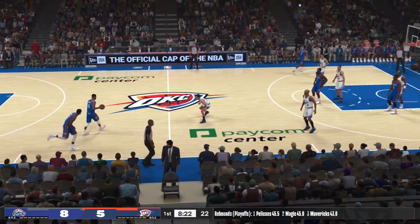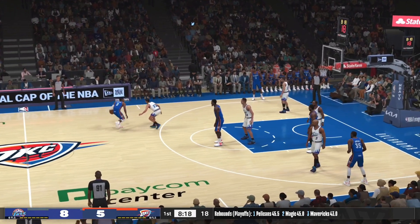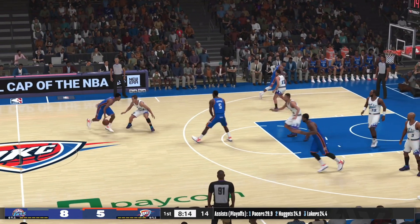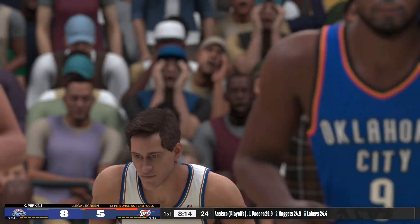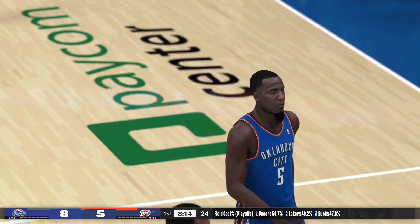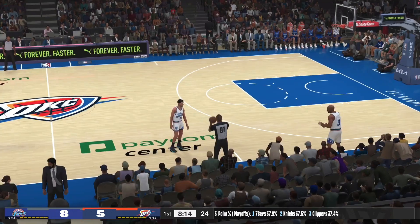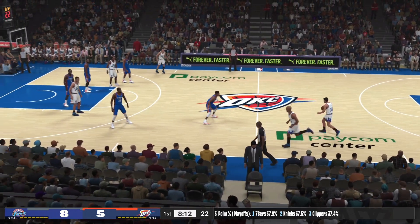Durant brings up the ball for OKC. Westbrook outside, pass to Sefolosha — and play stops. A whistle there on what looks like an illegal screen. Well, the league has put an emphasis to crack down on illegal screens. The last few years the rules changes have tended to benefit the offenses — this evens things out a bit.